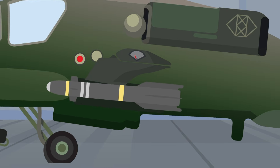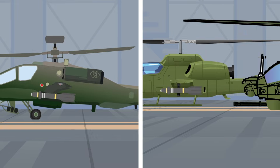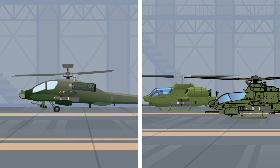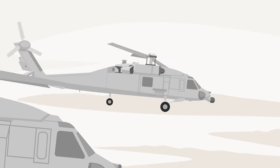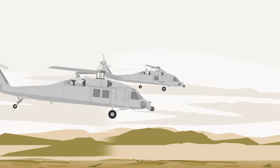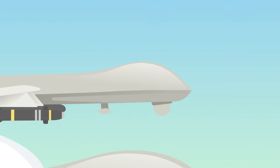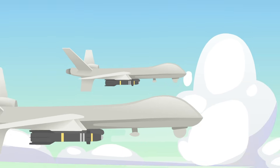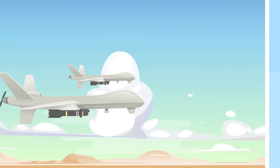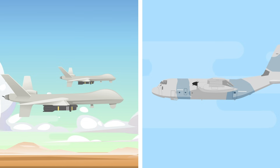Since its inception, the missile has primarily been launched from a rotary-wing aviation platform. For the Army, this is the Apache, while the Marine Corps uses them on Super Cobra and now Viper attack helicopters. Navy helicopters also employ them on the MH-60 Romeo and MH-60 Sierra helicopters. However, as technology has advanced, the US military has also started employing the weapon on other platforms. For fixed-wing aviation, the Air Force uses the Hellfire on its armed drones, including the MQ-1 Predator and MQ-9 Reaper.